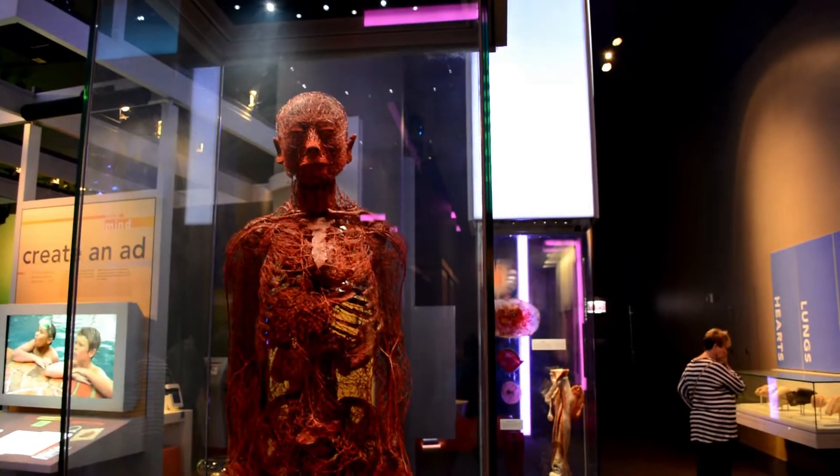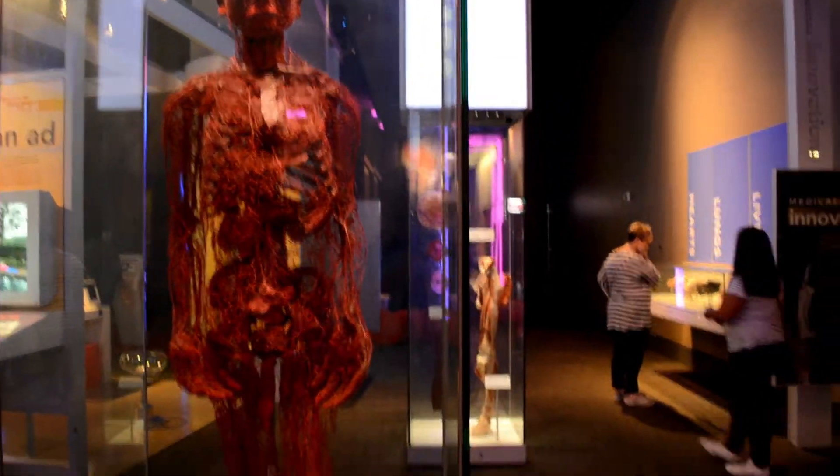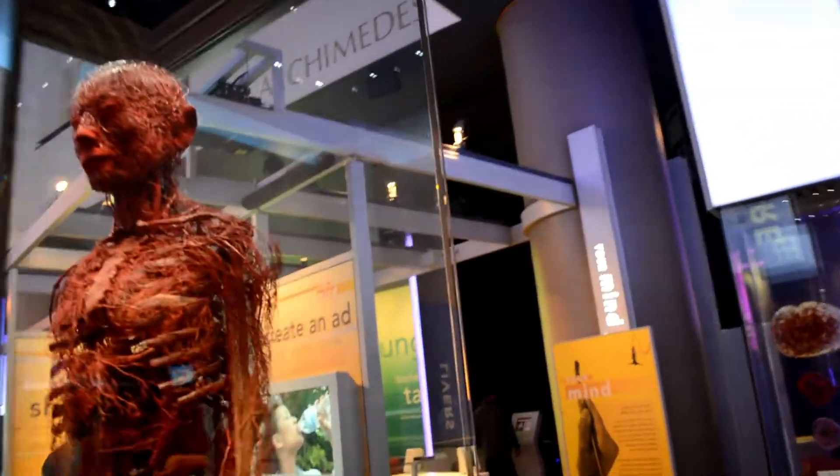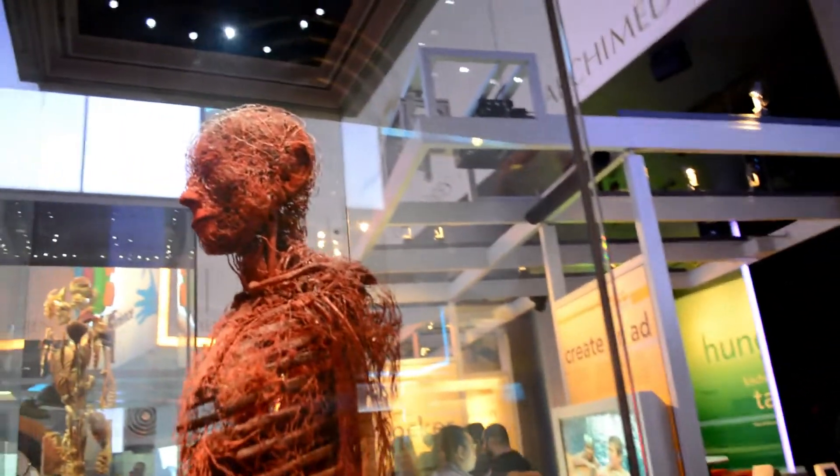Your circulatory system — yeah, all of that red blood goes through it. It's unreal.